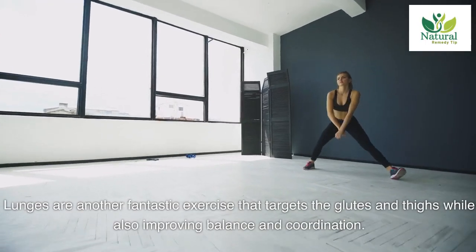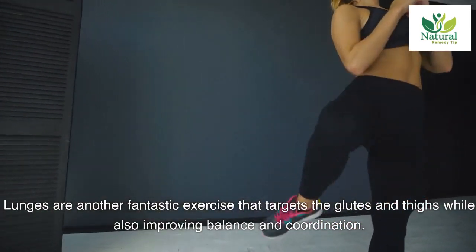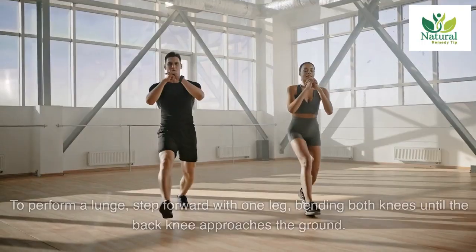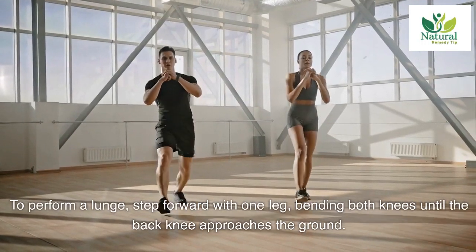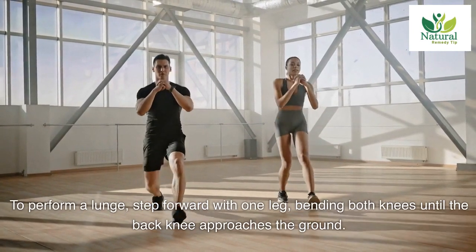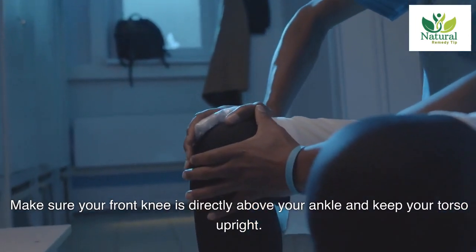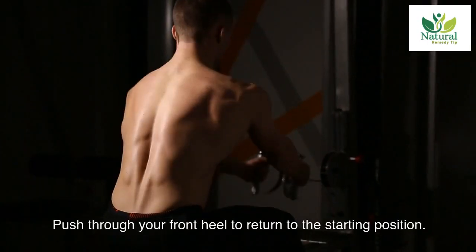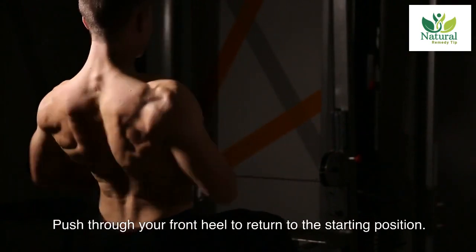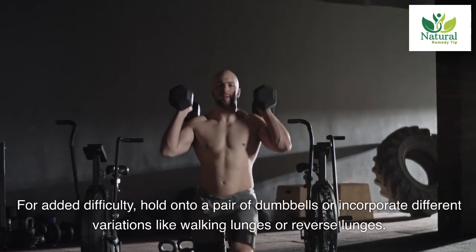Two: Lunges. Lunges are another fantastic exercise that targets the glutes and thighs while also improving balance and coordination. To perform a lunge, step forward with one leg, bending both knees until the back knee approaches the ground. Make sure your front knee is directly above your ankle and keep your torso upright. Push through your front heel to return to the starting position, alternate legs and repeat. For added difficulty, hold onto a pair of dumbbells.